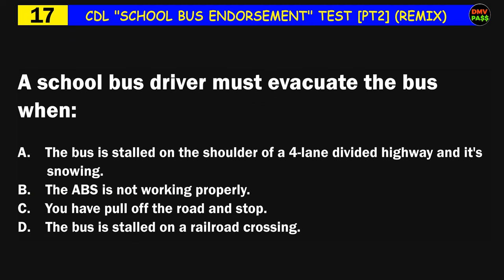Question number seventeen: A school bus driver must evacuate the bus when: A) the bus is stalled on the shoulder of a four-lane divided highway and it's snowing, B) the ABS is not working properly, C) you have pulled off the road and stopped, D) the bus is stalled on a railroad crossing. The correct answer is D: the bus is stalled on a railroad crossing.